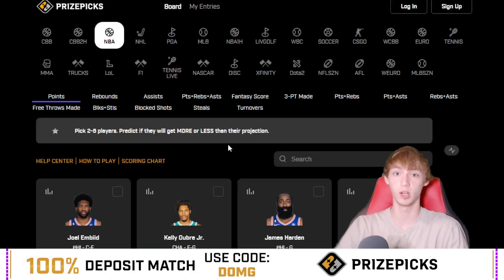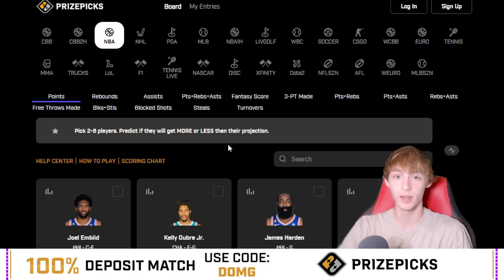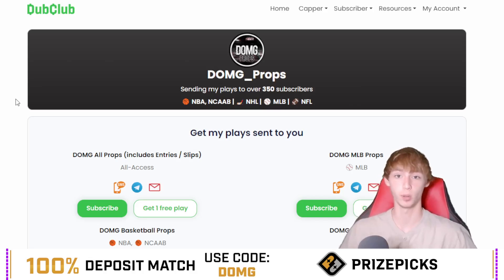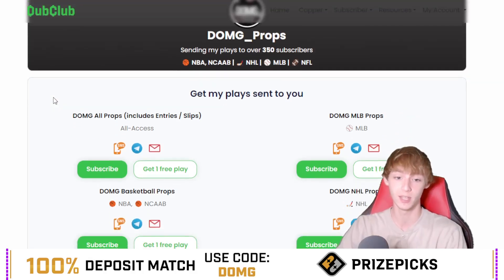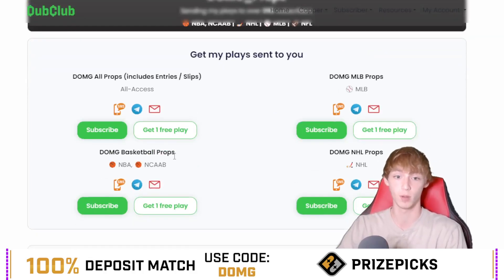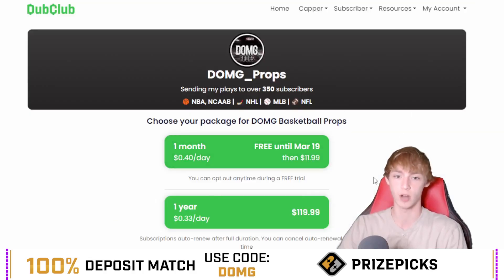There's also a deal going on right now on my Dub Club. Like I said, 8-0 yesterday between NBA and college basketball. Dub Club is just a way to sign up and get my plays sent to you through email, through text message — you can get my plays literally just texted straight to your phone. Right now you guys can get my plays for free until March 19th. Go use the link down in my description below and go to the DOMG basketball props category. You can get my NBA and college basketball for free — just click subscribe. Once you click subscribe, you can get it free until March 19th, and then it is $11.99 a month if you're interested.